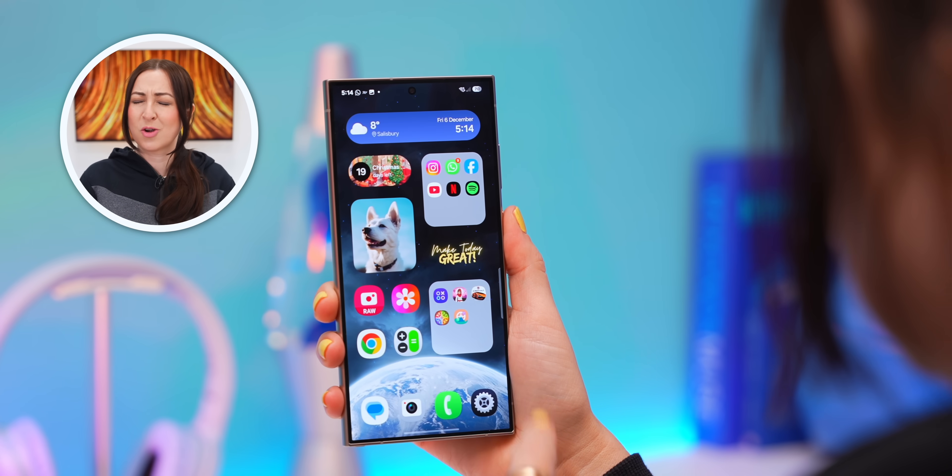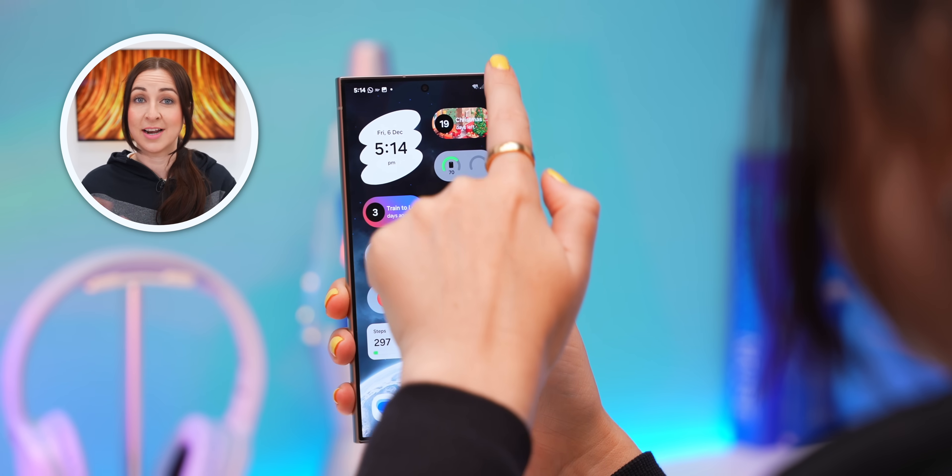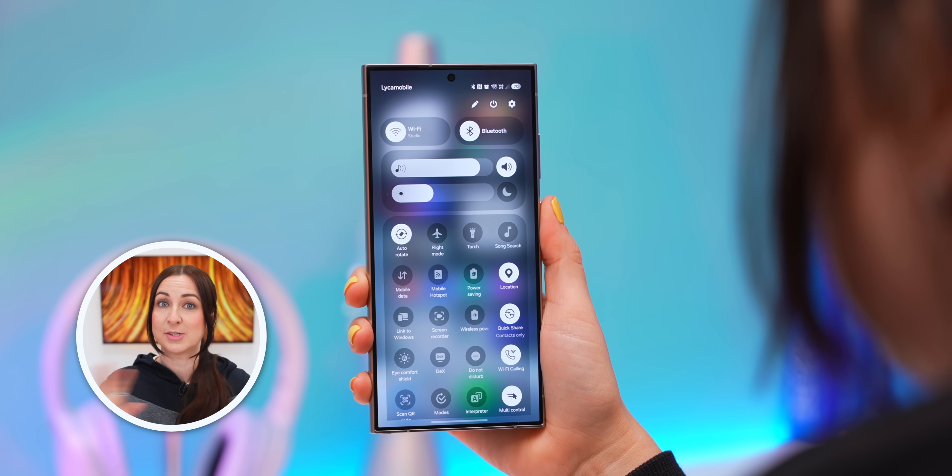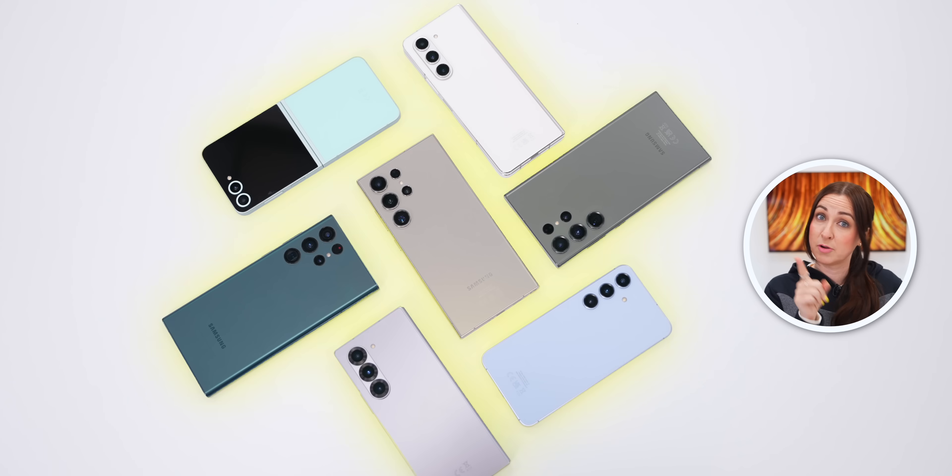If you're wondering when all this customization and updates will be available, it should be coming out very soon for a bunch of different Samsung phones with the release of the S25. Make sure you subscribe — we're on the road to 3 million. See you in the next one!